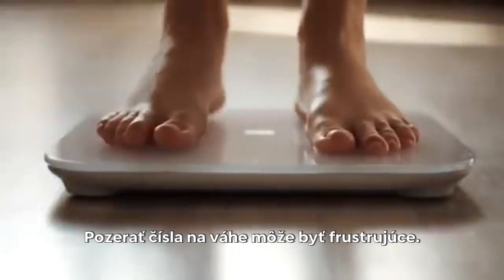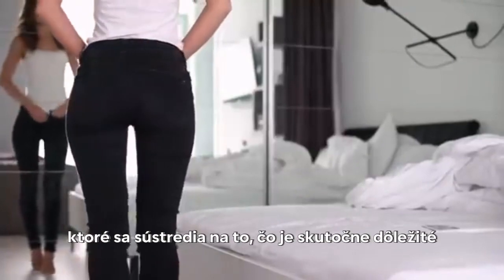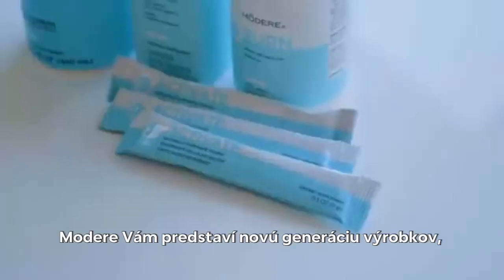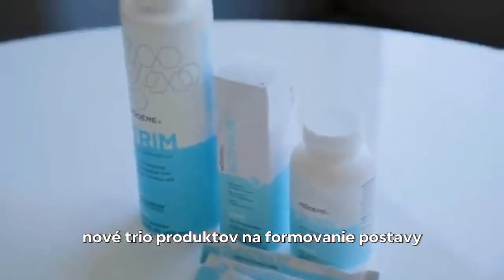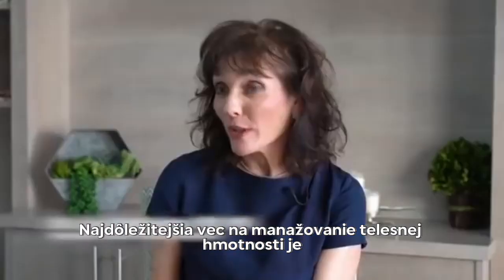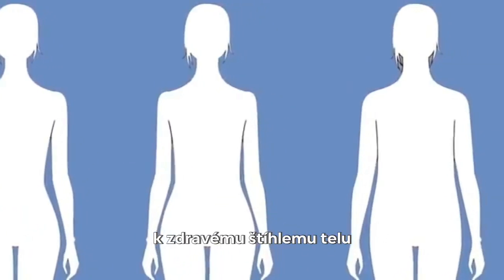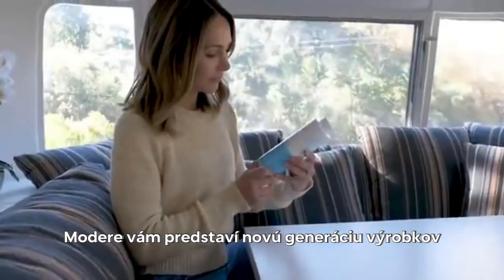Seeing the number on your scale can be frustrating. Imagine a whole new generation of products that focus on what really counts — body composition. Modere has introduced an innovative new trio of body shaping products that focus on fat loss and body composition. The most important thing about weight management is body composition — moving toward the lean, healthy version with more muscle and less fat.